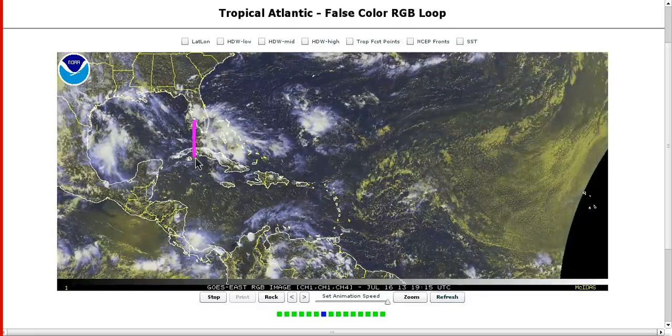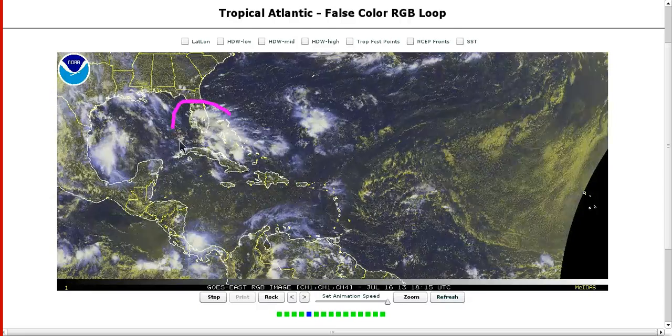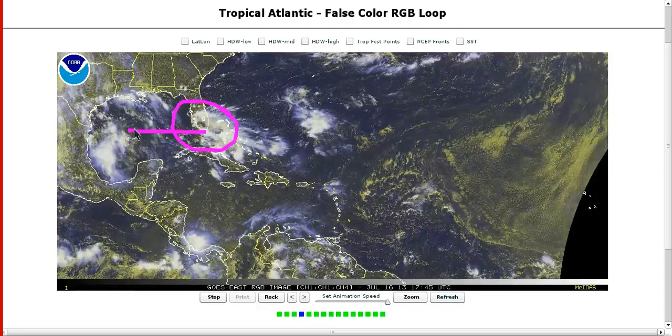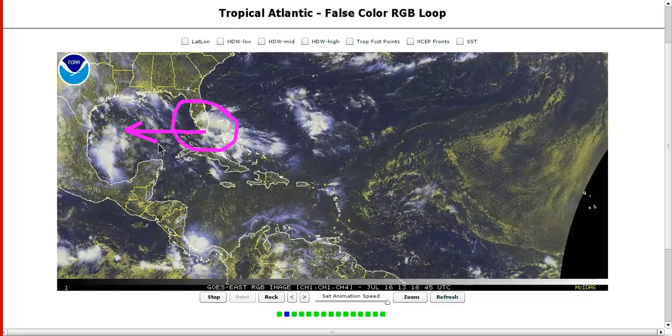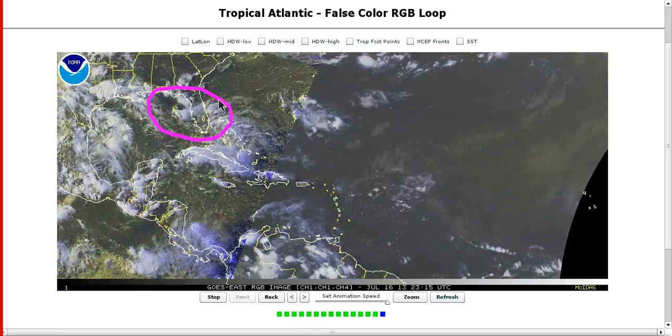We have a surface trough moving through the Florida Straits with thunderstorms blowing up in response to an upper-level low that is currently over southern Florida. This is moving westward. The Canadian tries to do fun and games with this and develop it in the central Gulf, but it has no other model support, and I think this upper low should keep things pretty sheared and messy in the Gulf of Mexico. So no imminent threats for tropical development here, but a lot of thunderstorms nonetheless.